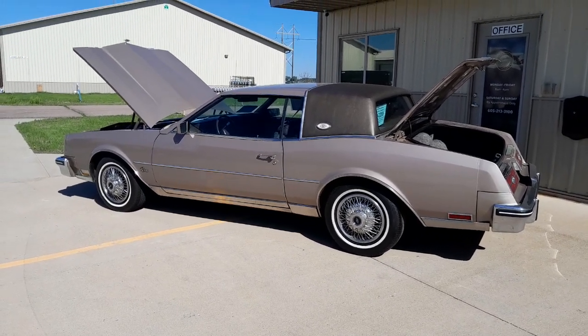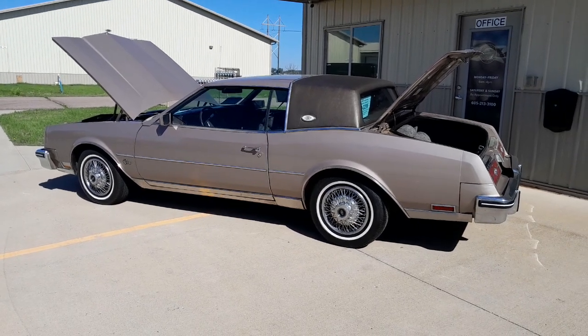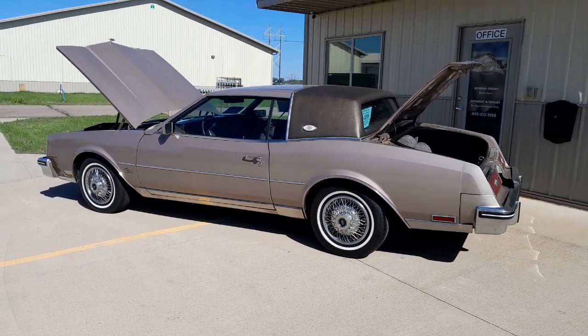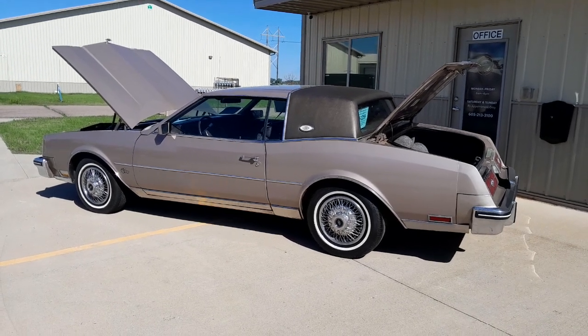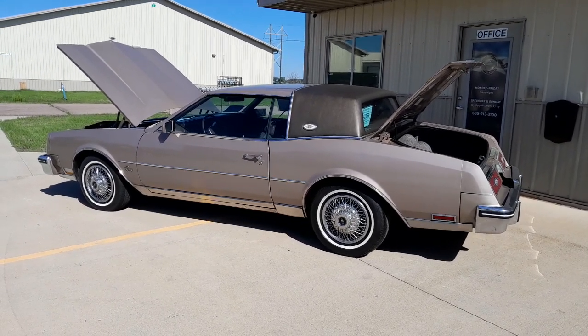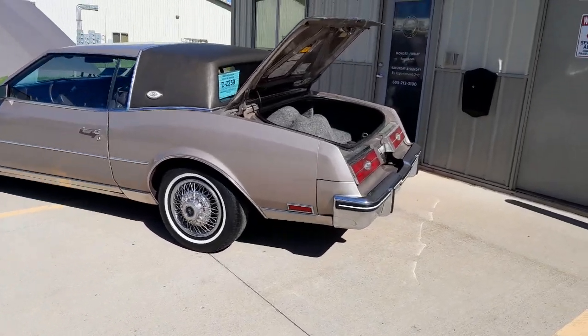Very solid car, largely untouched — literally has made it through its years without being monkeyed with or restored. Body panels are solid, has typical surface rust underneath the car as you would get with use and age. Runs great, been to our service center, and we put over 100 miles on the highway on this car.